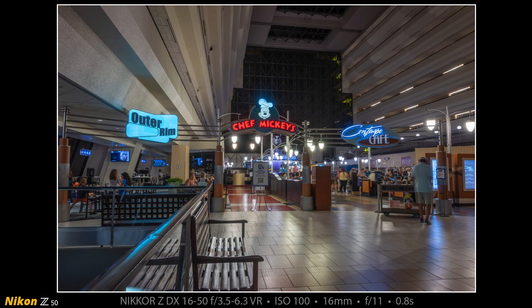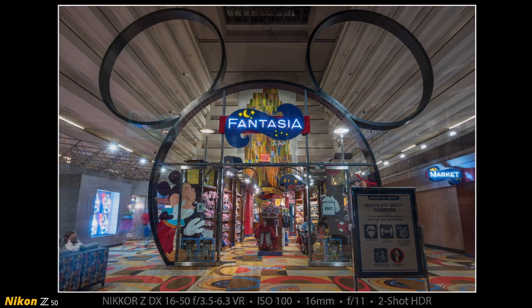The next couple of images come from the 4th floor inside Disney's Contemporary Resort. Here you can see the Outer Rim Bar on the left-hand side. In the center is Chef Mickey's full-service restaurant. And to the right is the Contempo Cafe, which is a counter service restaurant that we love to eat at — we were there at the first clip of this video.